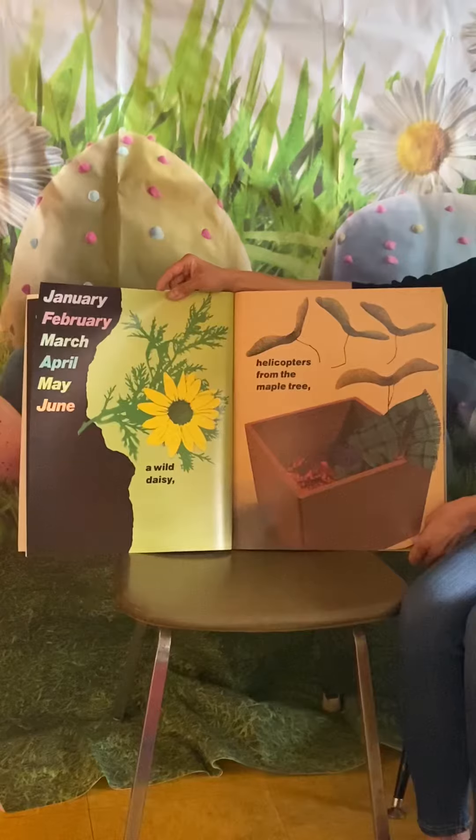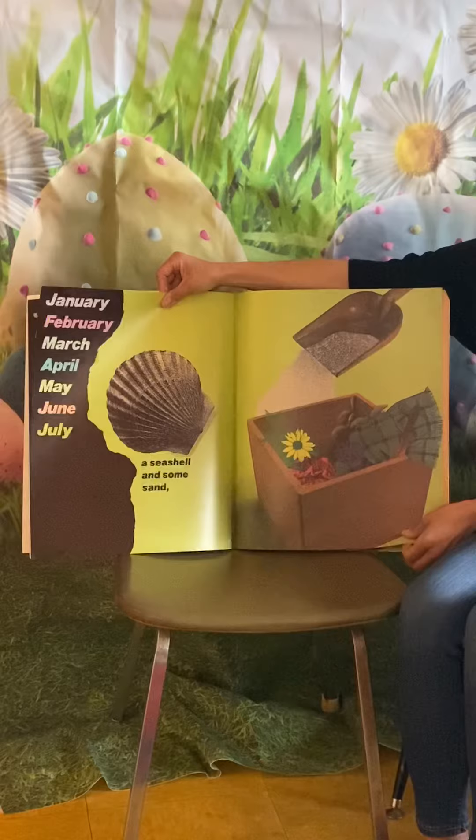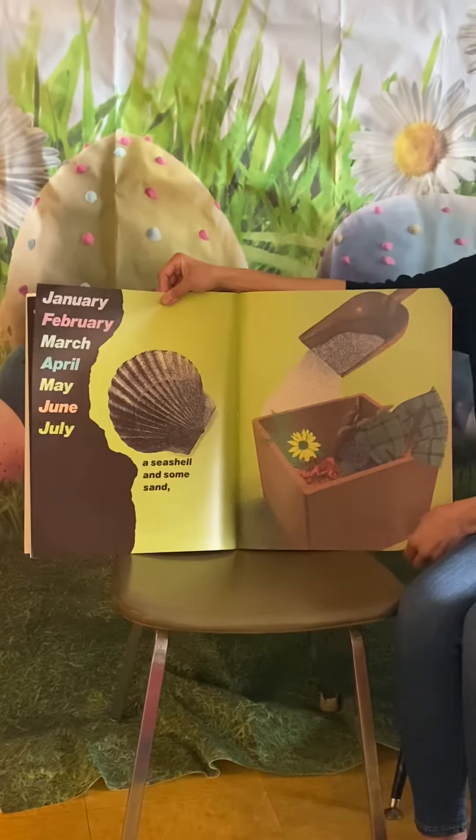In June, helicopters from the maple tree. In July, a seashell and some sand.